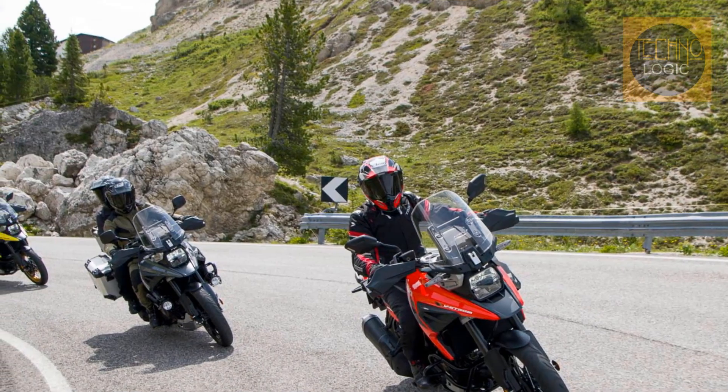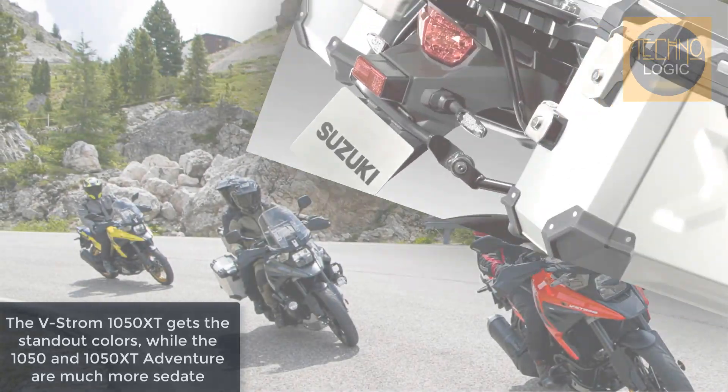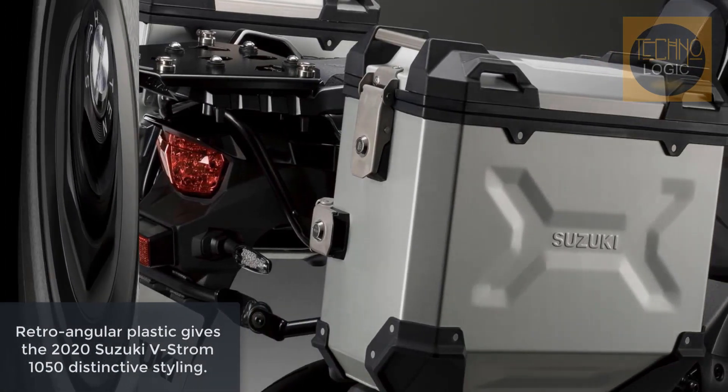The XT model gets alloy rimmed spoke wheels in place of the standard variant's cast alloy wheels, a different windscreen which is 11-way adjustable, standard engine protection bars, hand guards, and different mirrors.